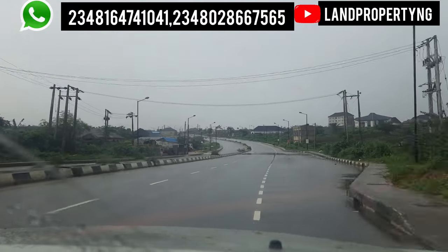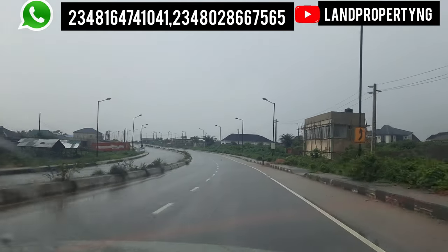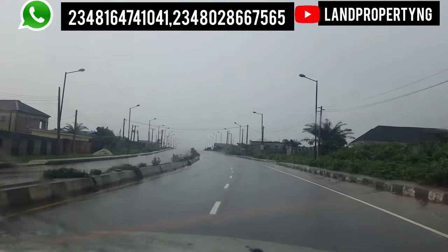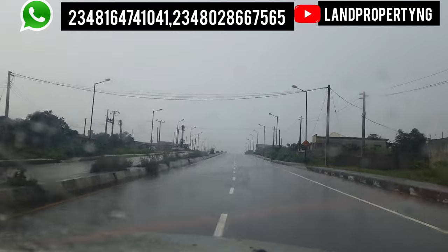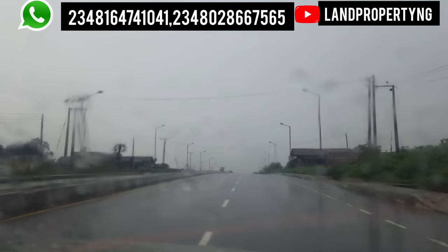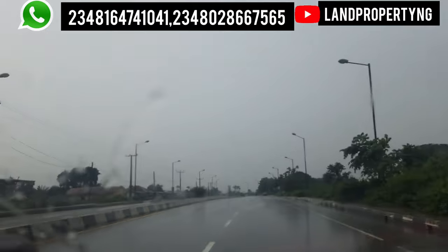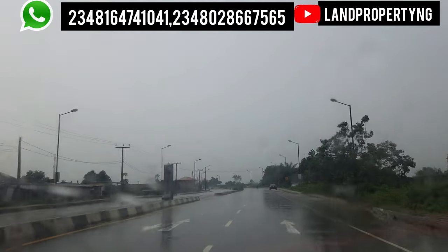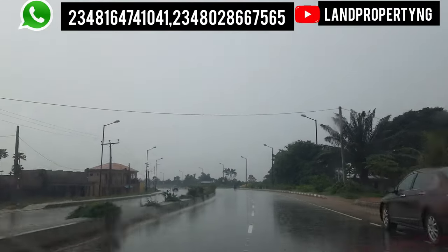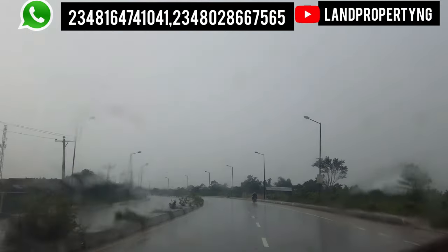This road I just branched onto is the Ekber road, and this road leads you to the Ekber-Jebode road. It's currently raining and it has been raining since this morning. No matter how heavy the rain is, the way you are seeing this road is how it should be. The reason is that Ekber has a good road network and good drainage system — you can never see water standing on this road.